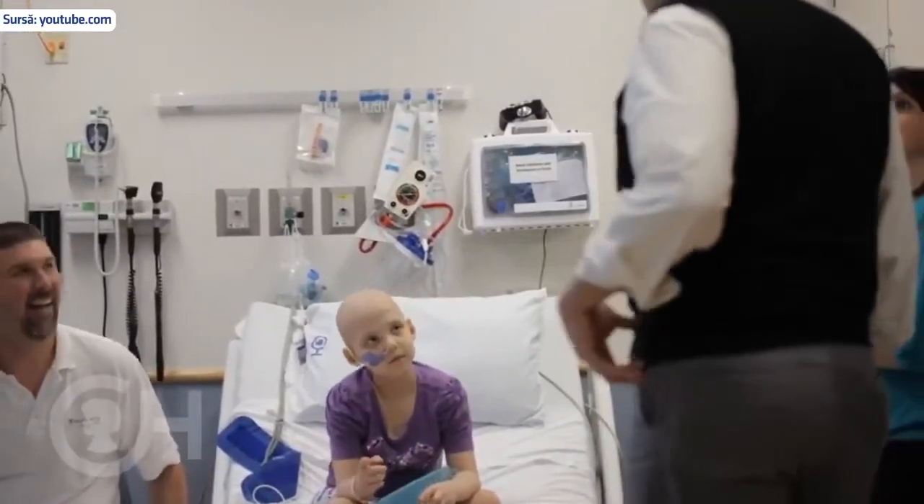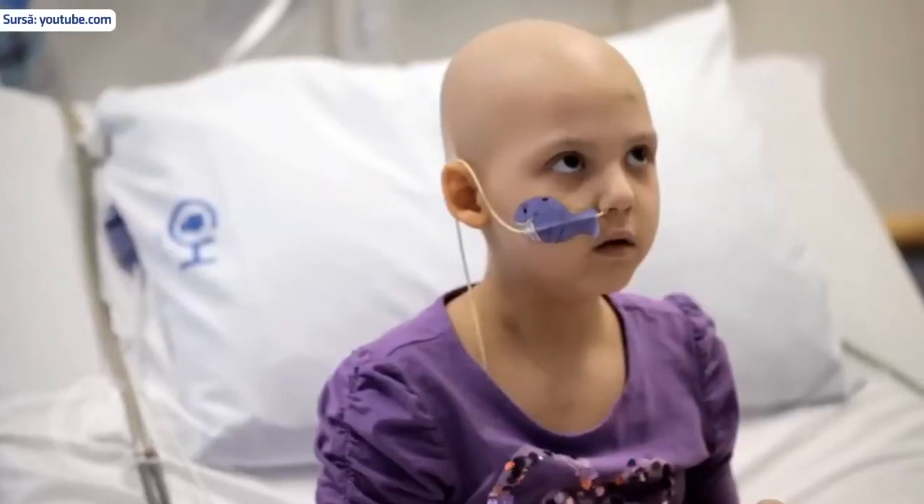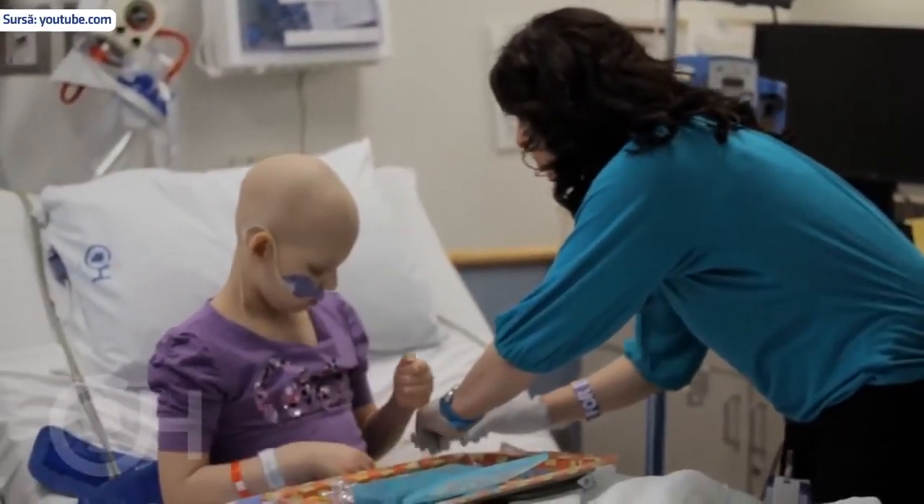The essential nature of the CART-19 treatment is that we have to get cells from the patient. These cells are called T cells — cells of the immune system that need to be engineered. We can engineer these cells to go after cancer cells and kill them.